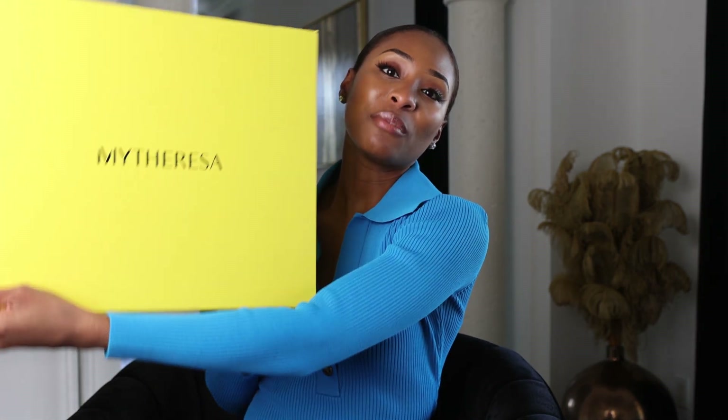Hi guys, welcome back to my channel. In today's video I have a little mini lookbook and vlog for you. Today's video is sponsored by MyTheresa. If you aren't familiar with MyTheresa, they sell high-end designer brands like Balmain, Valentino, Versace — you name it. They have a really large selection of designer pieces and they sent me over some fabulous things. I just love MyTheresa's packaging, it's so pretty.